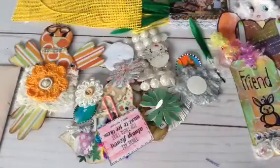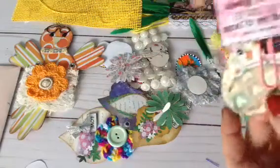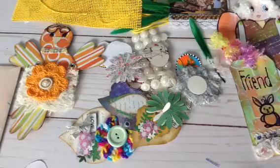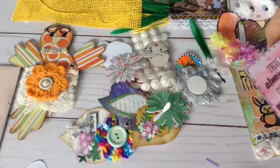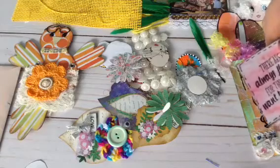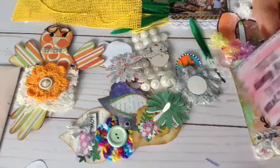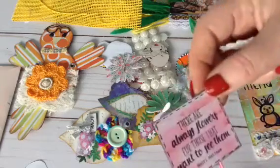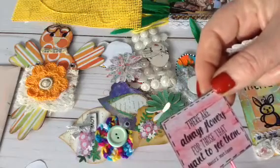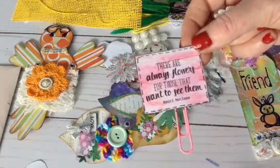There's also a butterfly, another piece of that rose trim — very nice. I'm going to put that to the side. I woke up this morning and did about 20 sneezes and now I've got a little bit of a frog in my throat. And here's a paper clip that says 'There are always flowers for those who want to see them.'